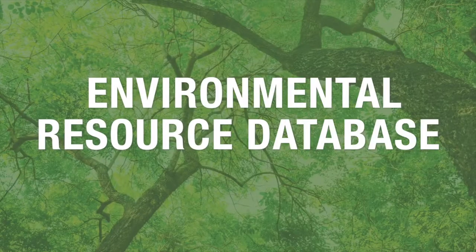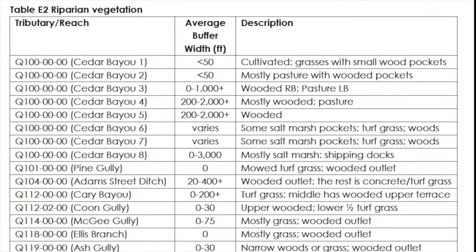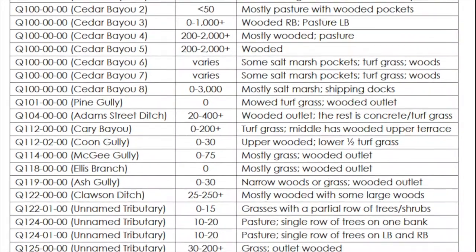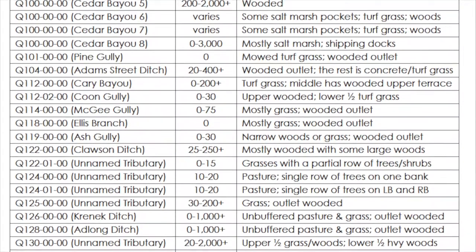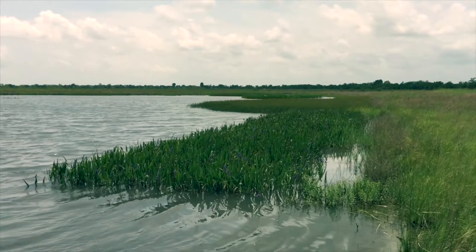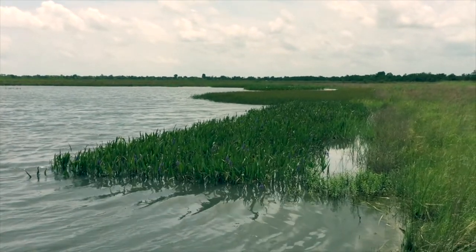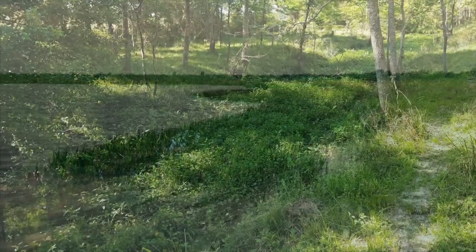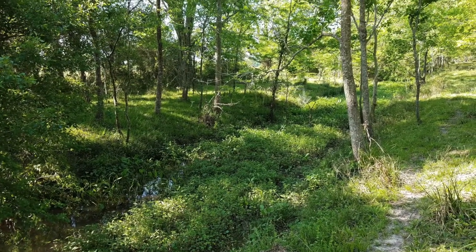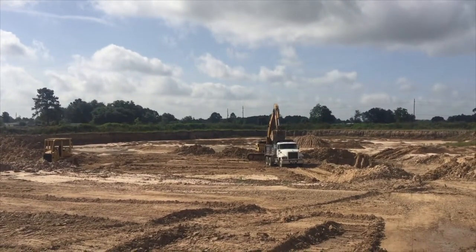The environmental resource database also includes a general characterization of environmental conditions along the channel systems included in the study. Using the environmental resource database, we can identify potential areas that might be well suited for a wetlands or channel mitigation bank. These areas could be specifically preserved to offset wetlands and channel disturbances in other areas resulting from flood control projects.